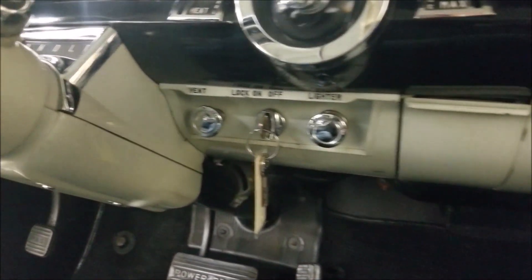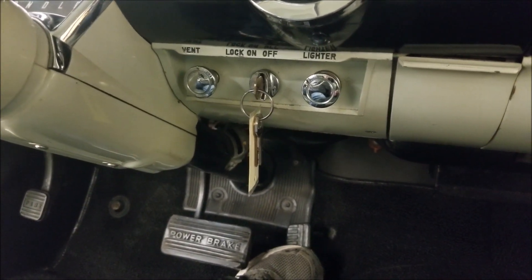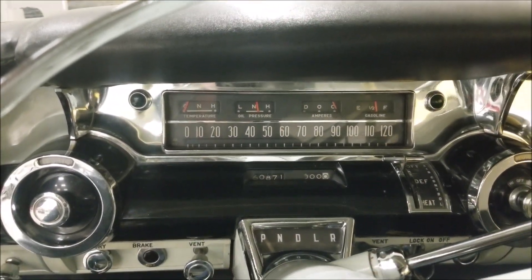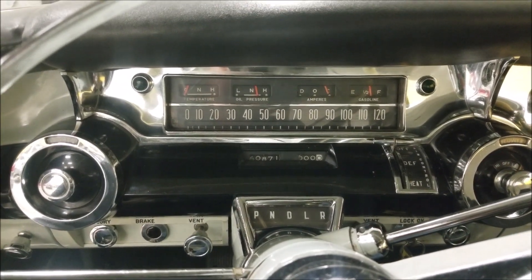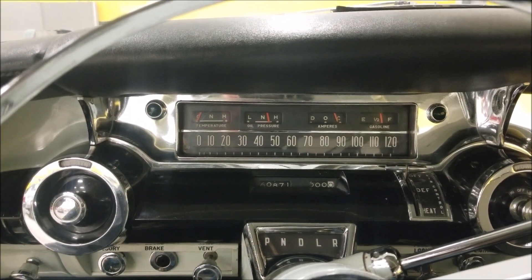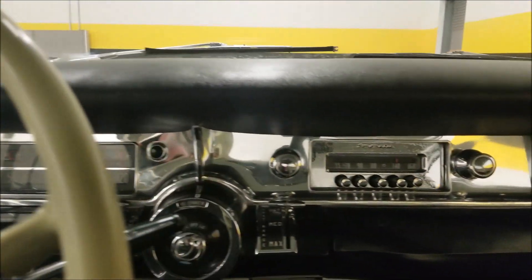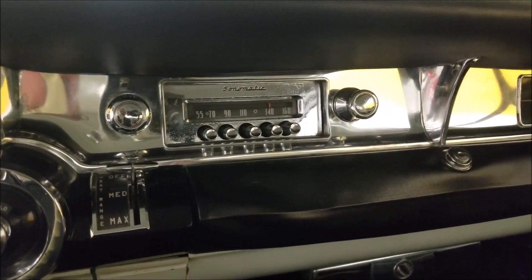I've got the key on, and as far as the push-pedal start — it starts right up. The odometer reads 60,871. I can't confirm or deny that mileage because it doesn't stay on the title once it's sold, but judging by the looks of this car, it wouldn't surprise me if those are original miles. Gauges appeared to work. I did not have the wipers working, but the radio was working and it looks like it has a stock radio. The blower fan was also working.